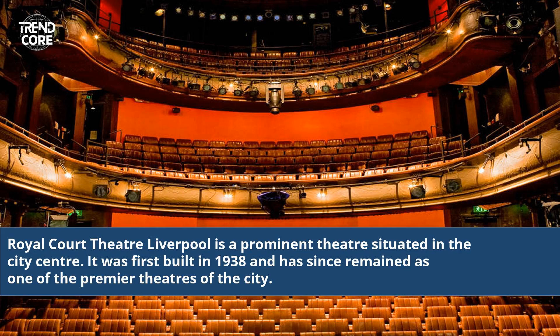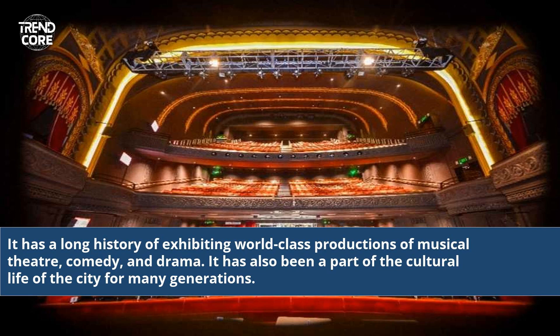Royal Court Theatre Liverpool is a prominent theatre situated in a city centre. It was first built in 1938 and has since remained as one of the premier theatres of the city. It has a long history of exhibiting world-class productions of musical theatre, comedy, and drama, and has also been a part of the cultural life of the city for many generations.